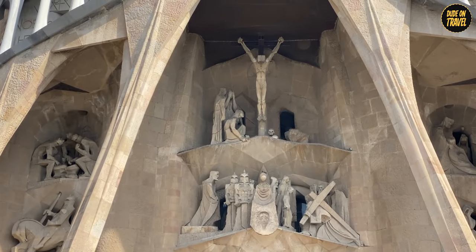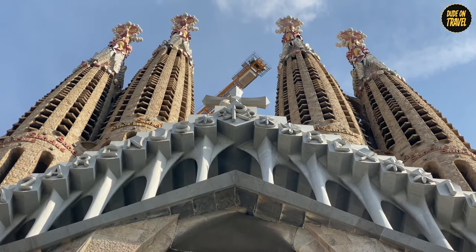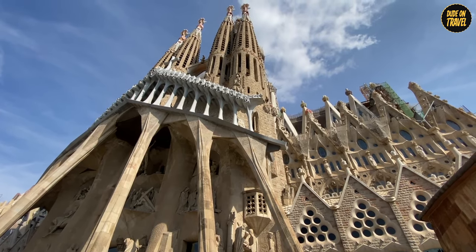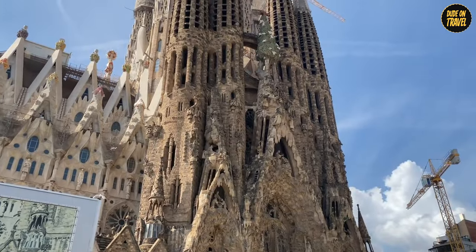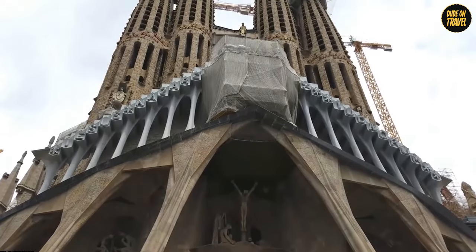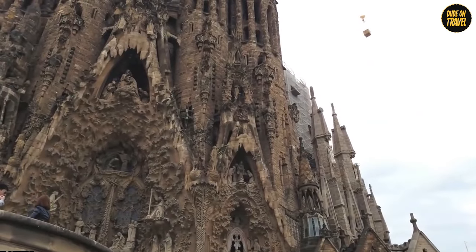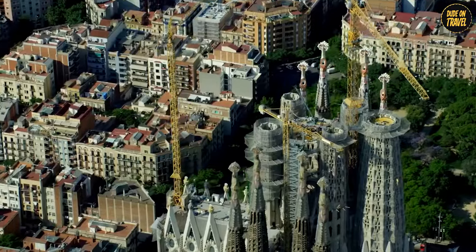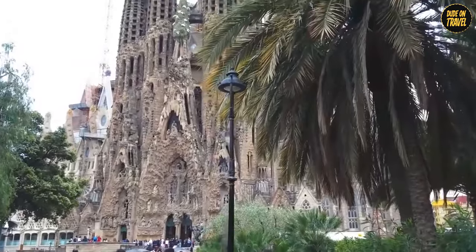Then you've got the Passion Facade, and let me tell you, it's intense — all about the suffering and sacrifice of Christ, so dramatic you can almost hear the music in the background. And the cherry on top: the Glory Facade, still under construction, set to be the showstopper, the grand finale of the whole shebang. Staring at these facades, you're not just looking at a church — you're time traveling through stories that have shaped centuries. It's like Gaudi turns stone carving into his personal storytelling podcast.